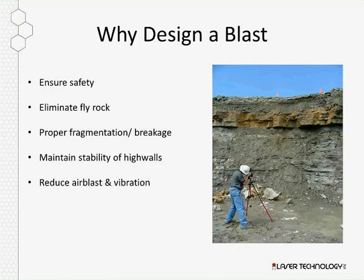Why design a blast? When designing the blast, you're always trying to ensure safety, eliminate fly rock, and have a mathematical, calculated pattern to improve fragmentation and breakage. You also have to maintain the stability of high walls and reduce air blasts and vibration.